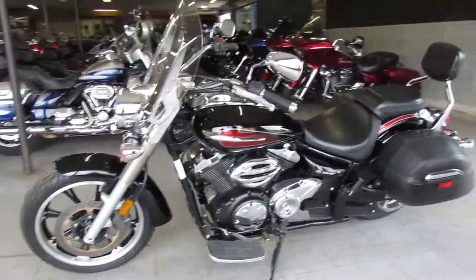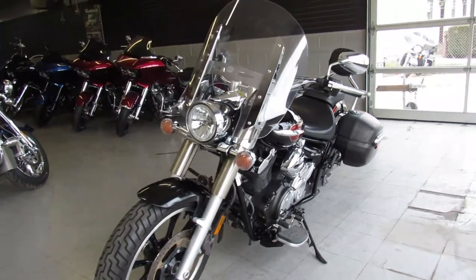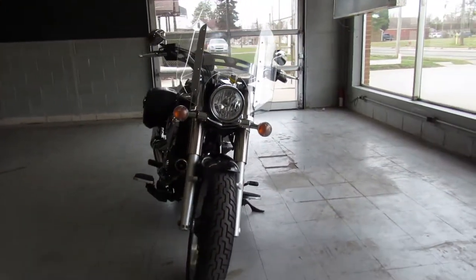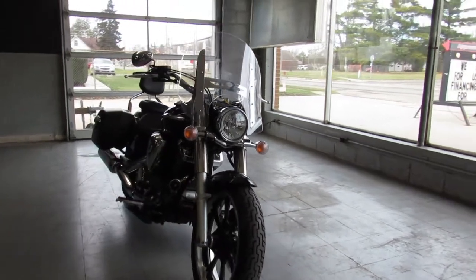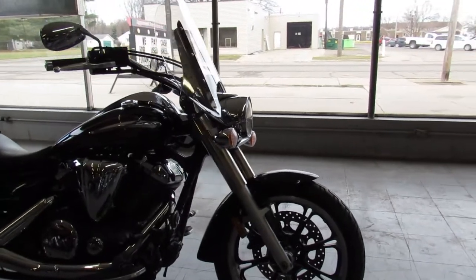Hey guys, ApprovalPowerSports.com here with another cruiser coming onto the lot. This is a 2014 V-Star 950 Tour with only 801 miles. One owner, all stock, no modifications. This thing is perfect all the way around — it's like buying a brand new one.